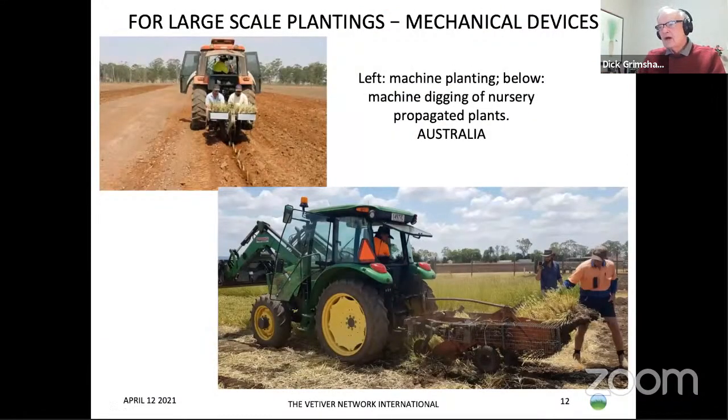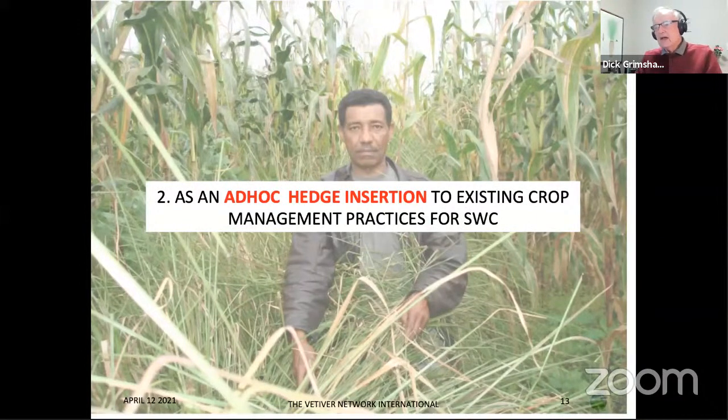For large-scale farmers, it is possible to plant by machine, particularly in countries where labour costs are high. This photo also shows how vetiver can be lifted in a nursery. Ad hoc insertions — coming into an existing farming system and putting in vetiver hedges — is also very important, and is actually what most people probably do.